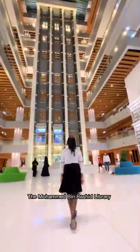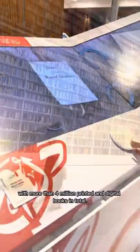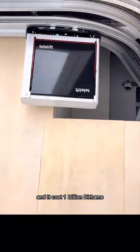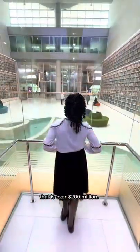The Mohammed bin Rashid Library is a seven-floor building with more than 4 million printed and digital books in total. The library is equipped with AI and the latest technologies, and it costs 1 billion dirhams — that is over 200 million dollars!